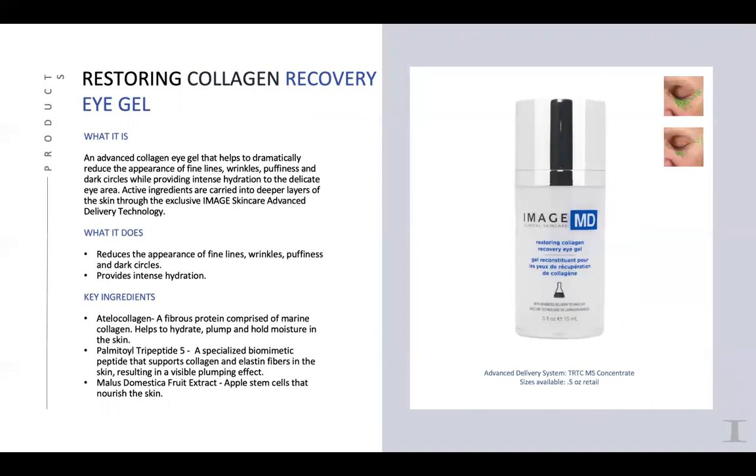The Recovery Eye Gel is a big favorite — a lot of people love this. It has marine-based collagen that helps to plump the skin and hold moisture, plus palmitol tripeptide-5 — a biomimicking peptide that supports collagen and elastin while giving a plumping effect. It also has apple stem cells to nourish the skin, and helps with puffiness, dark circles, and gives beautiful hydration. It also contains a small amount of retinol palmitate, giving you all the different factors for the ultimate eye cream.